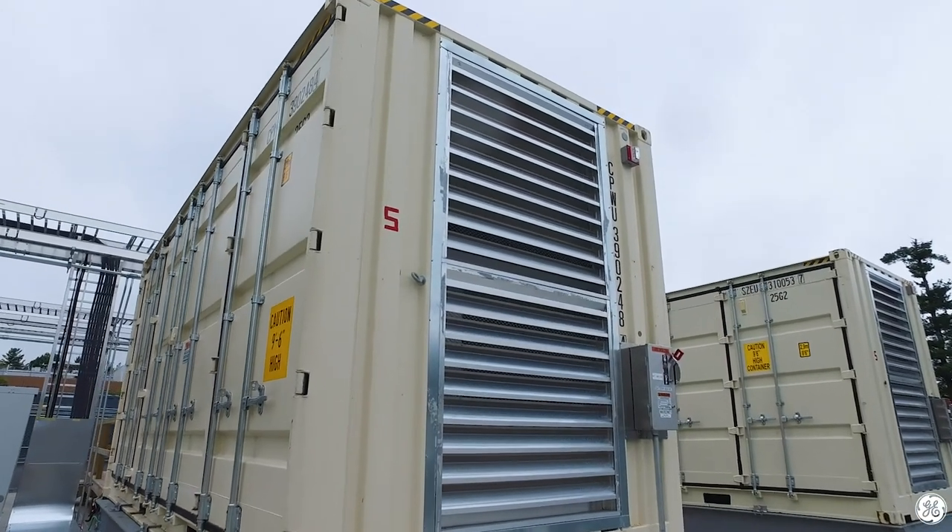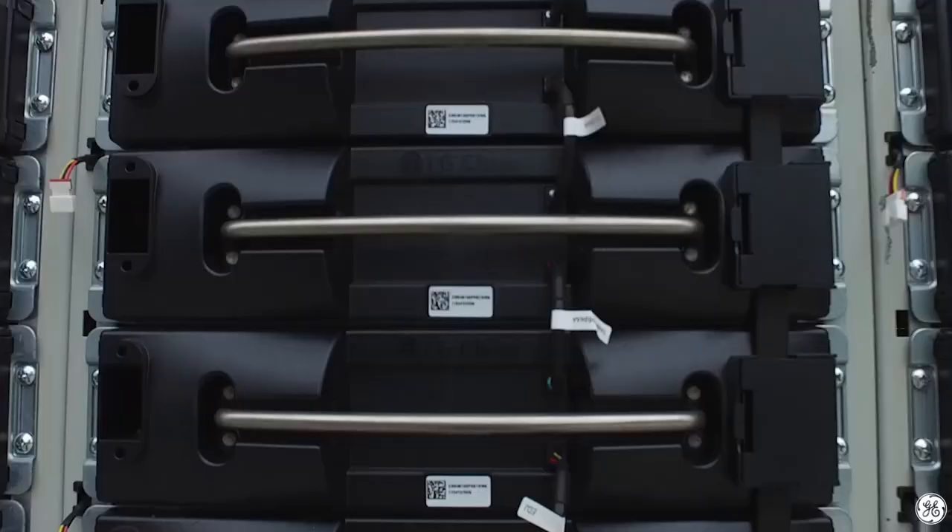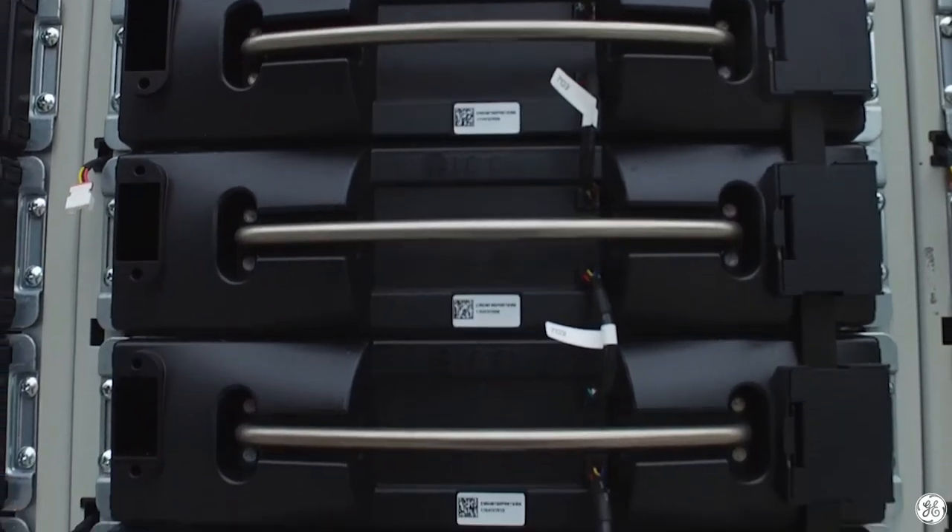Does a product like the Reservoir add complexity to the grid? Actually, it removes complexity from the grid. The grid's a very complicated network with lots of moving parts. Battery energy storage can plug in anywhere and help provide reliability, resilience, hybridization with renewables or other types of power plants. So it actually makes the power network stronger and better.